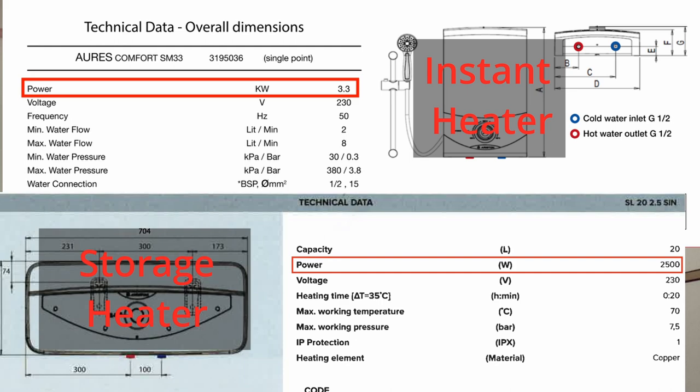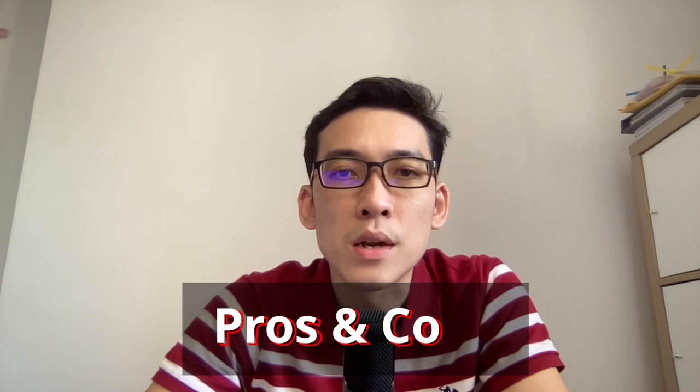Fourth, electrical consumption. Instant heaters' power consumption is generally higher than storage heaters, because the water needs to be heated instantly — there's no waiting. For storage heaters, it will need some time for the water to be heated up, which means you need to turn on the storage heater some time before showering.